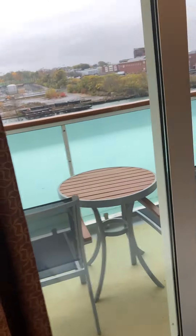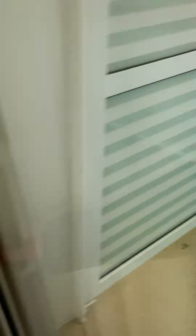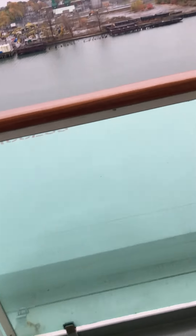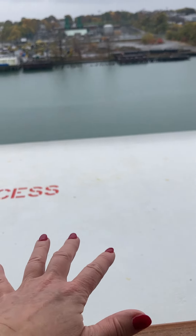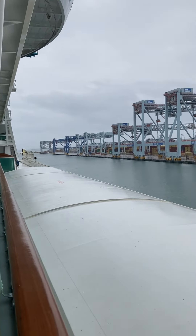We're going outside to check out the balcony — this is my first time out here on this ship. You pull it open and it slides nicely. There are two chairs and a table. Now, the lifeboats are here so this is considered an obstructed view, but really you can still see perfectly well up and down the ship.